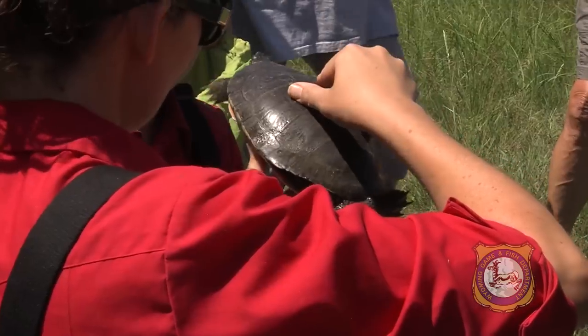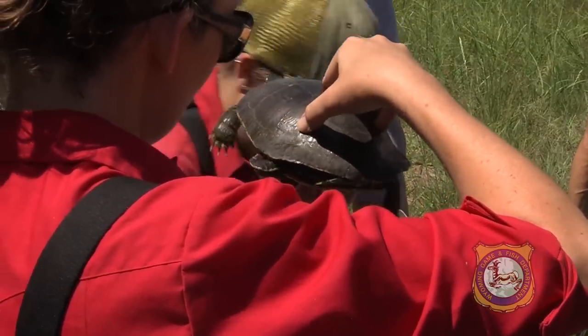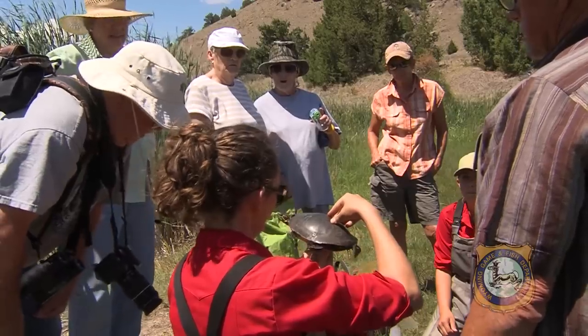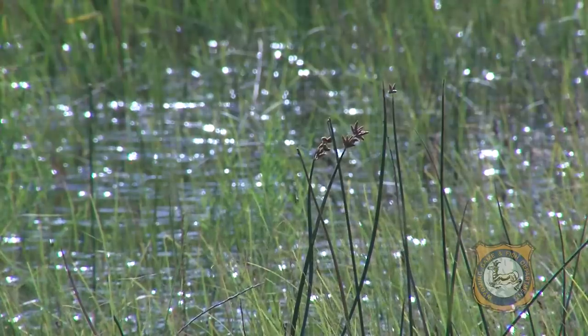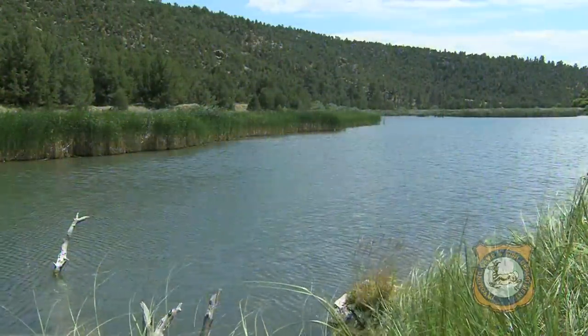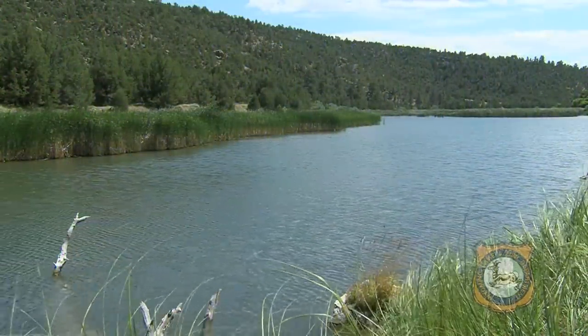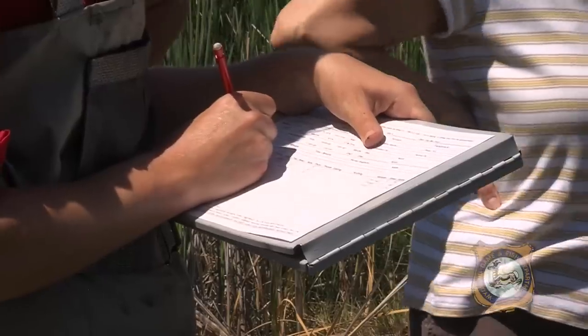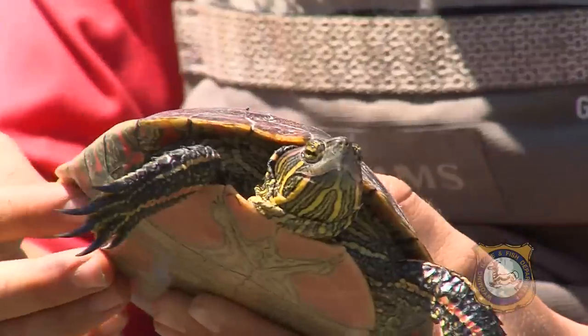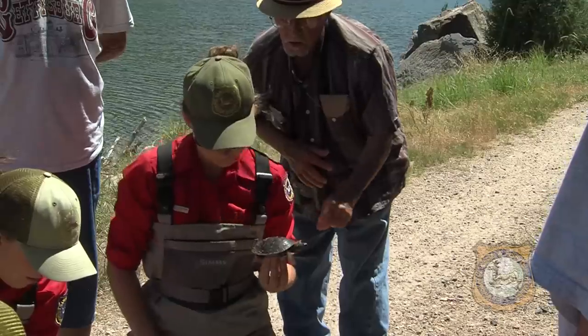Most turtles in Wyoming only live in the eastern half of the state, but we don't have exact locations for many species. We do know that they are already in this area, so this was more of a demonstration today. But we might be doing a mark-recapture study beginning next year to get a population estimate.